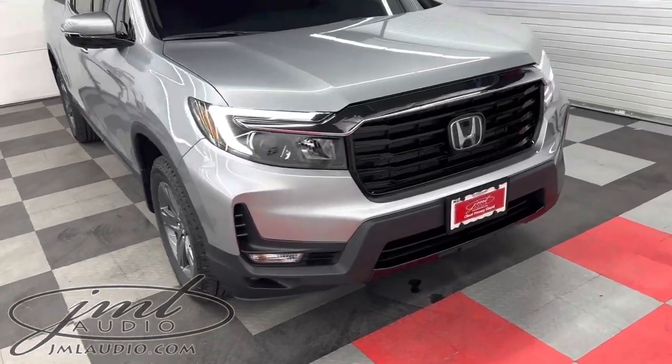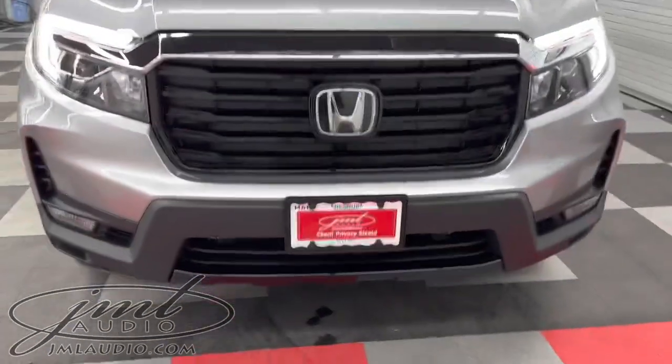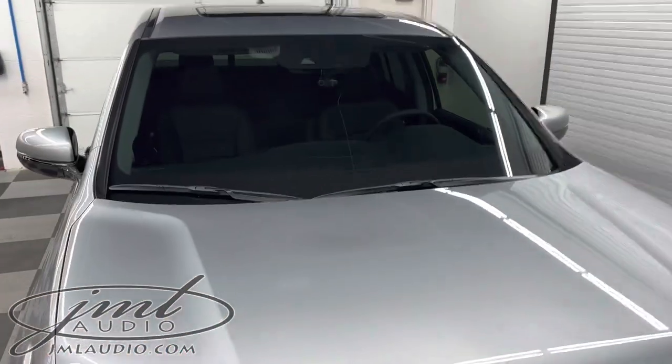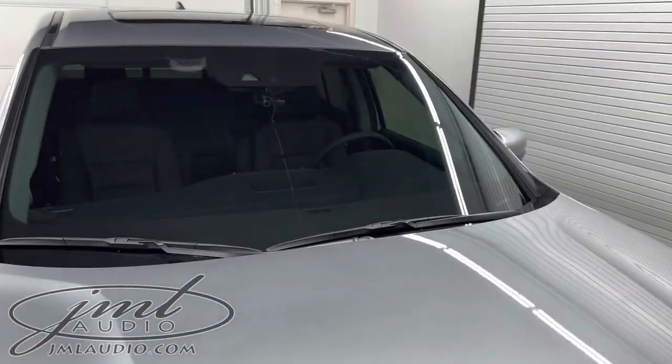On the front of the vehicle, we did this matte black frame right here on the front plate, and there's a recording camera right there in the front windshield.